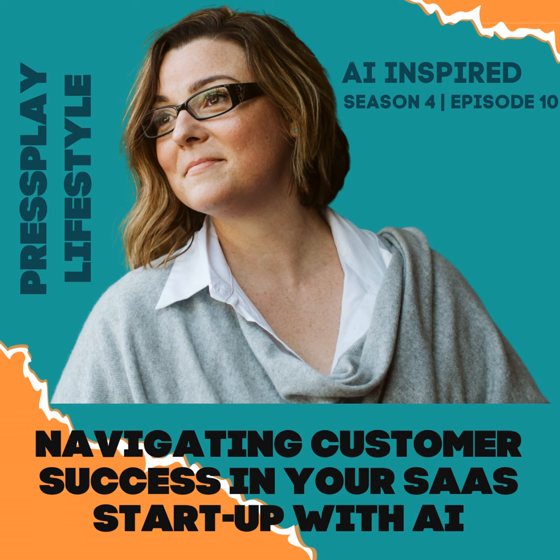Step number seven: maintain a human touch. While AI is great, it's important to remember that nothing beats genuine human connection. Ensure your customers can reach out to real people when needed.